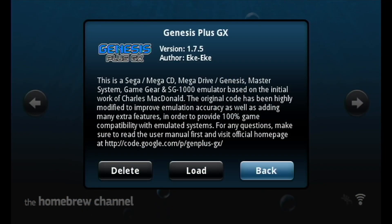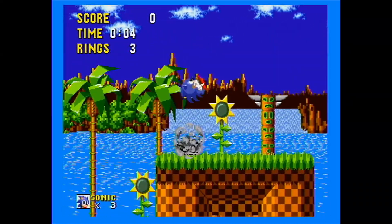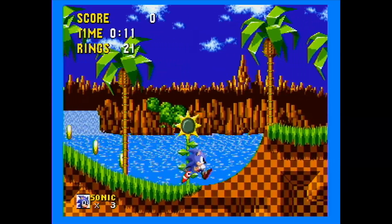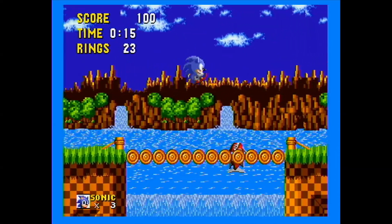Moving over to Sega Genesis using the Genesis GX emulator. Games seem to run fine, however my testing was less in-depth because I am pretty unfamiliar with the Genesis, so don't take this as seriously as the others. It can also run other consoles such as the Sega CD, but I didn't test these due to unfamiliarity with Sega's hardware.